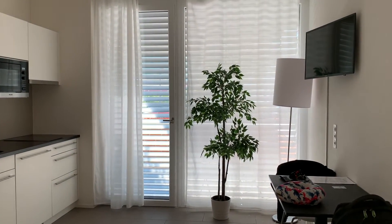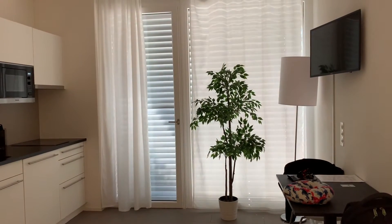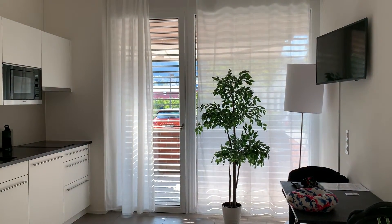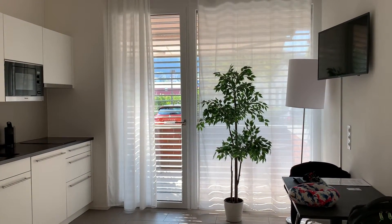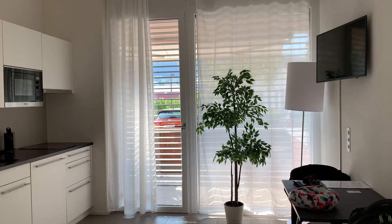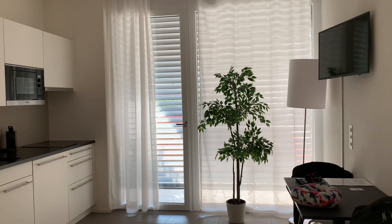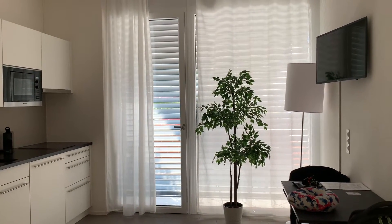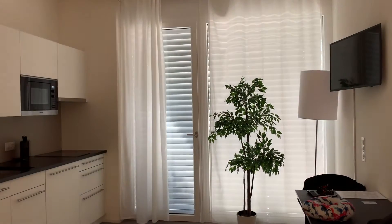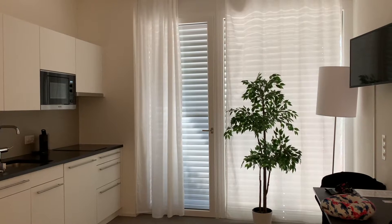So I'm going to close it all the way first — now it's completely dark — and then to open it back up, it's going up. That's super nice because you can just block out all that light. If you have blackout curtains it makes an even bigger difference in how dark it is in here.